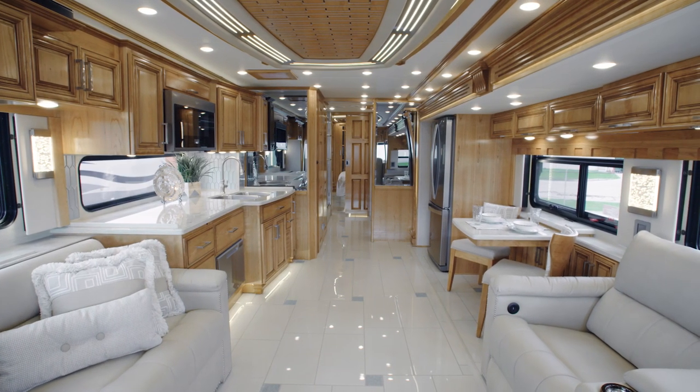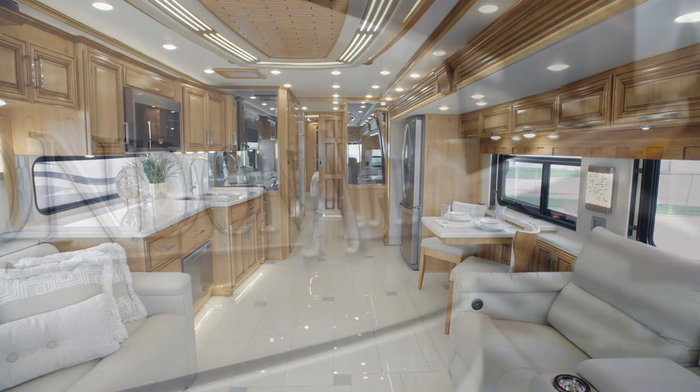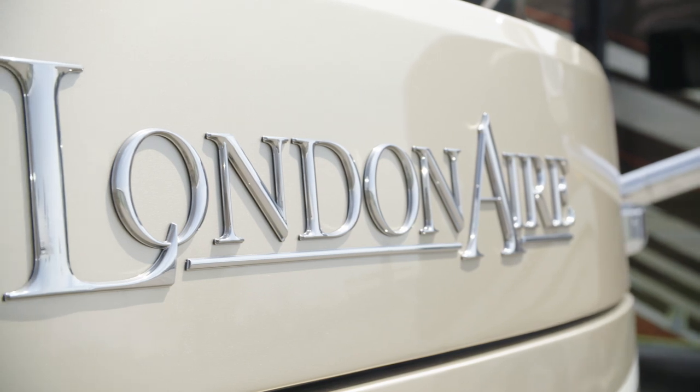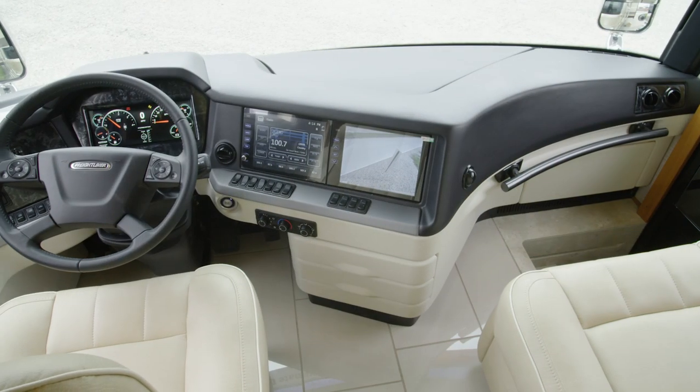It's our pleasure to show you around the 2020 London Air Luxury Motor Coach. London Air offers you a more refined way to travel, with a long list of amenities and decor that elevates any getaway.